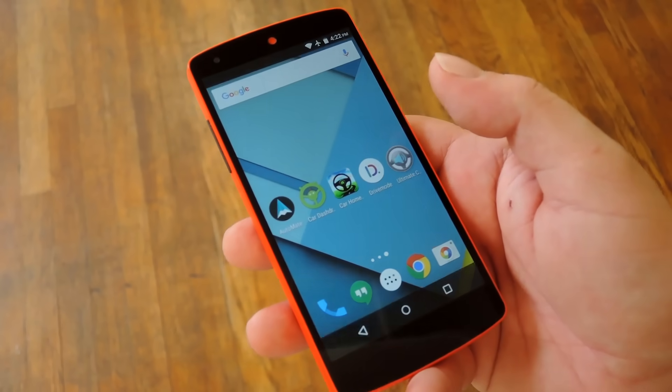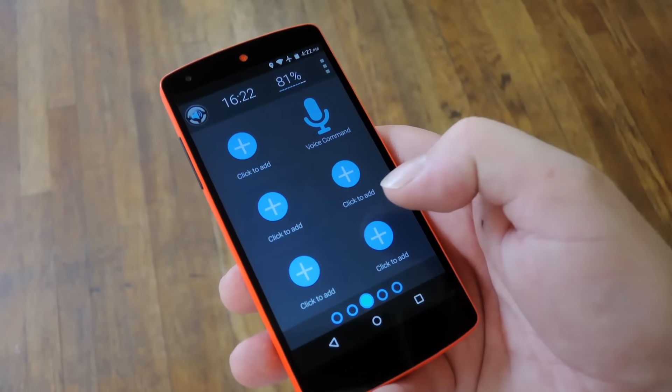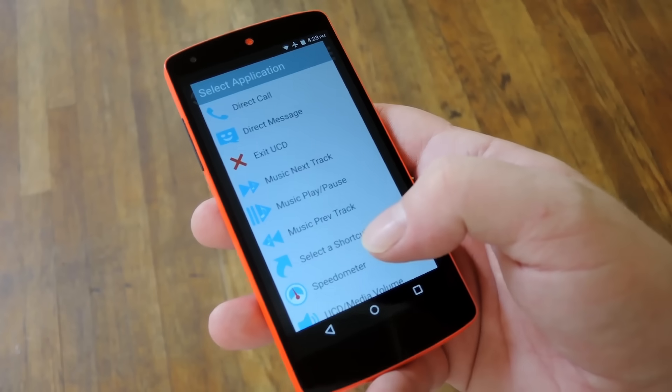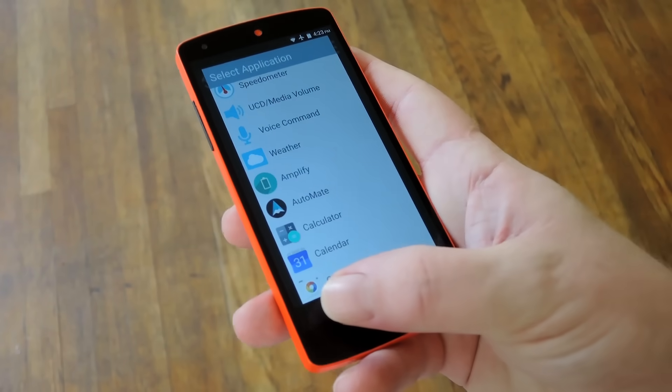Then finally we have Ultimate Car Dock, which is about as simple and intuitive as it gets. You have all these shortcut hotspots where you can add just about any function that you like, and there's plenty of pages of them too. All these options make it pretty feature rich while at the same time being nice and easy to use.